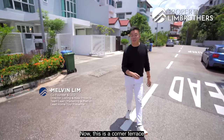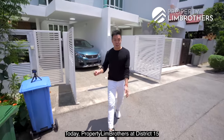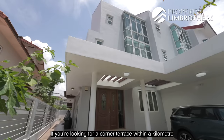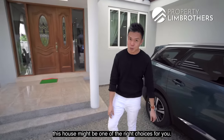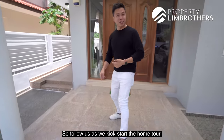This is the corner terrace at the Terlok Kurao landed enclave. Today, Property and Brothers is at District 15 with one of our landed home tour series. If you're looking for a corner terrace within a kilometer to some of the most popular schools in the east coast enclave, this house might be one of the right choices for you. Let's follow us as we kickstart the home tour.